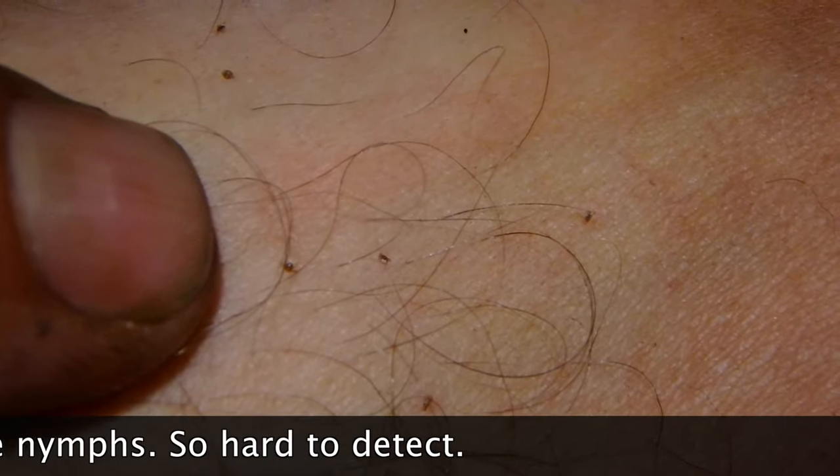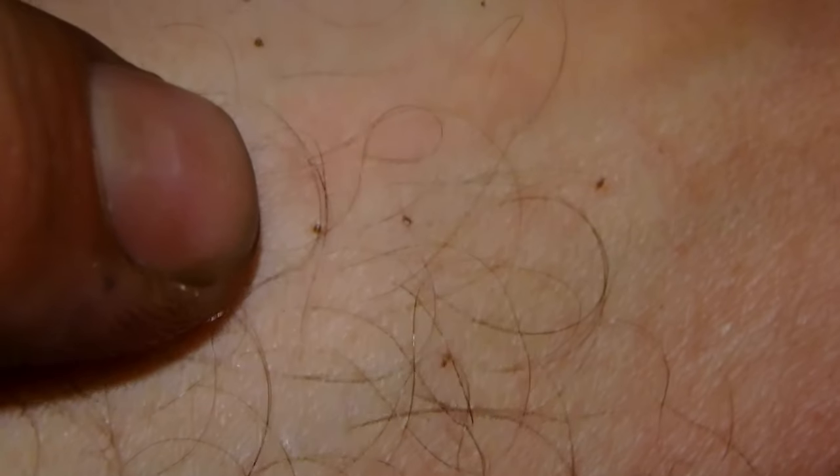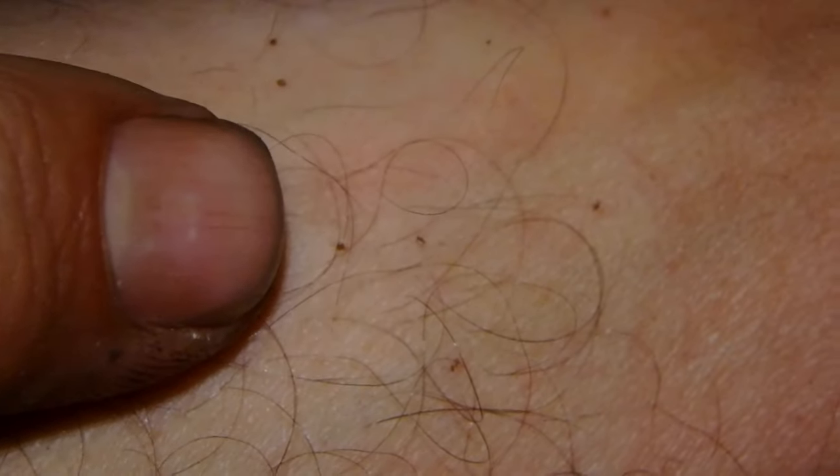Sometimes if you're in certain areas of the pines or whatnot, on the underside of some of the leaves will be groups of maybe a hundred baby ticks or more. And they can still carry Lyme disease. So you gotta really check your body for these things.